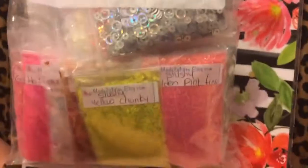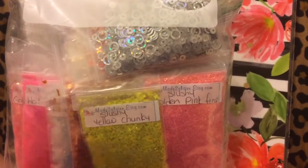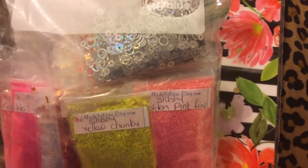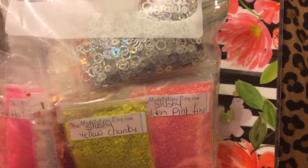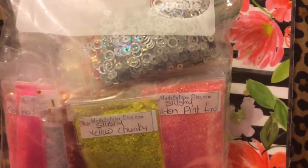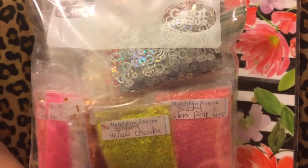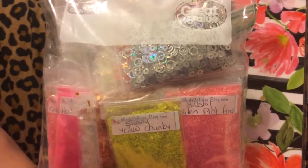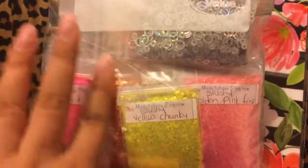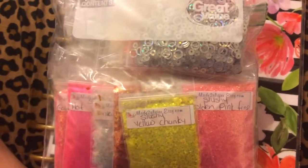Hey guys, I'm back with another video. As you can see, I bought some glitter a while back and forgot to make a video. I'm gonna be posting a couple videos today, hopefully. I've been slacking on my videos, to be honest. If you hear any noise in the background, my husband and his cousin are playing Fortnite. Also don't mind my nails — they're a little gross, I was in the process of doing them but got lazy.